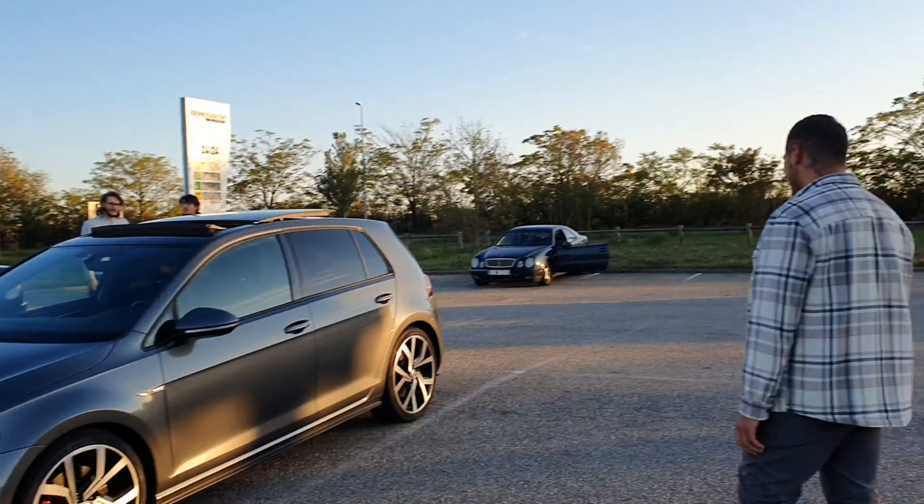Hello everyone, welcome to this new video. Today you will see a great Golf 7 GTI Performance. I know there are a lot on the channel, but as I say every time, every car is different, the personalities are different. It's important to know that this car is full stock, and it's in 5-door. Let's go, I'll present the car and the owner.